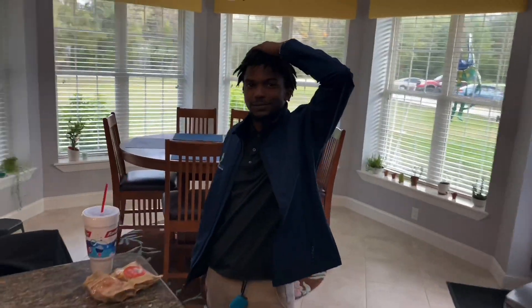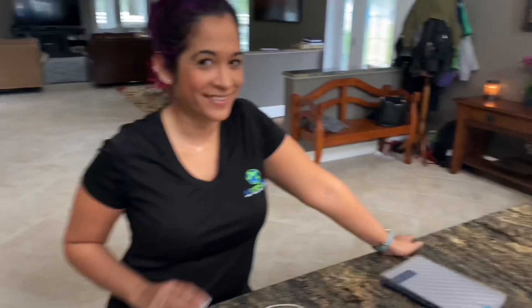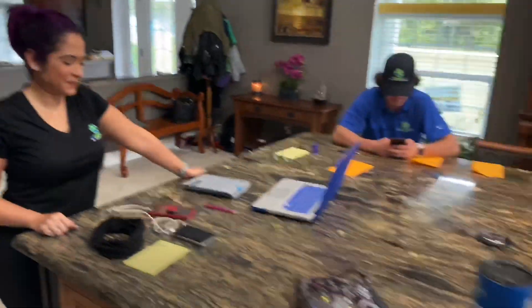Thank you guys for watching. If you haven't subscribed to the channel, please go ahead and do so below and stay tuned. Here we are this morning getting ready for the day. We've got the whole team here: Lyndon, Cole, Sunnytime, Taylor, Espen, and of course the boss, Angela, prepping our day.